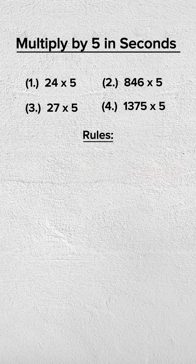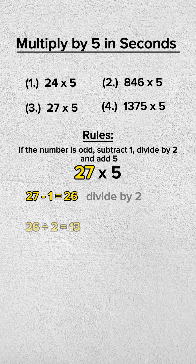If the number is odd, subtract 1 from it, divide it by 2, and add 5.